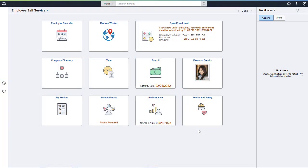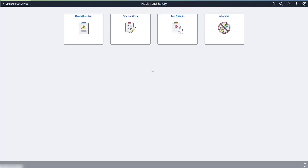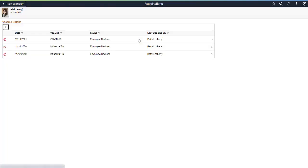Using a mobile device, desktop, or laptop, employees can enter vaccination and test results. Employees can view previously entered vaccinations and enter new vaccination information, such as that for COVID-19 or flu.